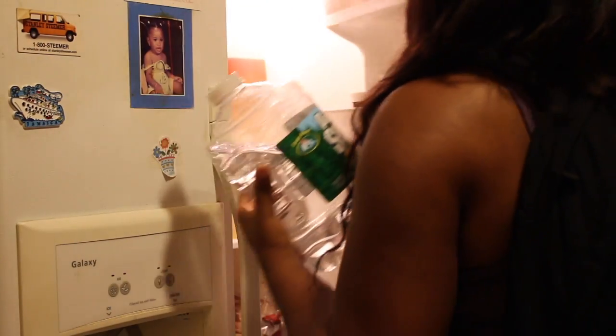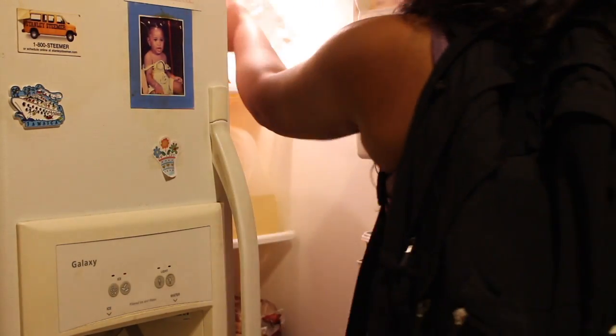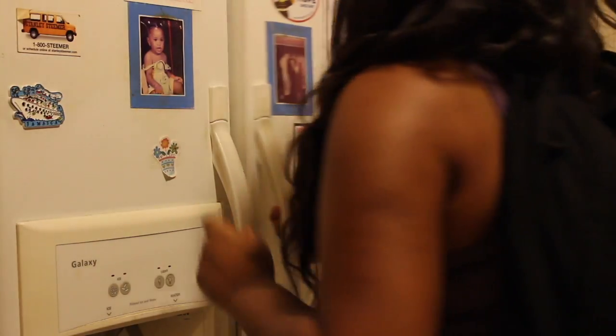Usually if my water jug is not full I would refill it at this point, but because I had refilled it at the gym before I left, I decided to just place it in the fridge. Now we're heading to my room, which is all the way in the back hallway.